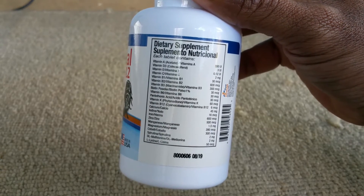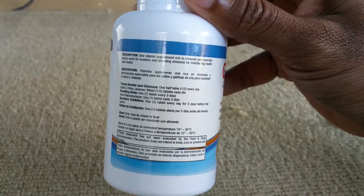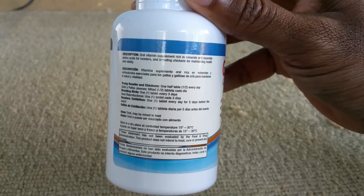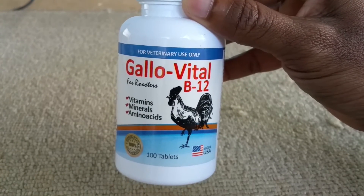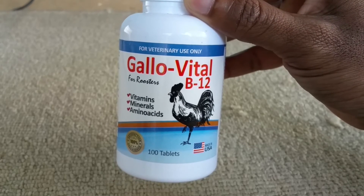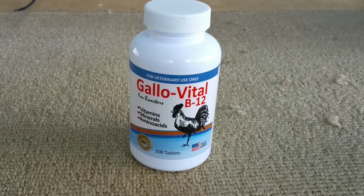This product not only has vitamins, but also minerals and amino acids — I think it's a very complete supplement. It would be great for someone who doesn't have access to a variety of different feeds. I'm based in Puerto Rico where that's not really an issue, but I know some other Caribbean islands aren't as fortunate. This supplement would be a good addition to their program, and it can be purchased right off Amazon, which ships pretty much anywhere in the world. Last I checked, it was about eight dollars a bottle for 100 tablets.